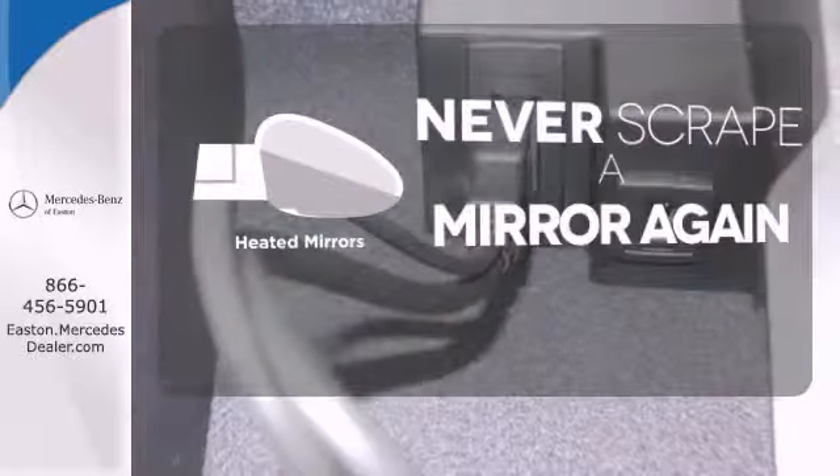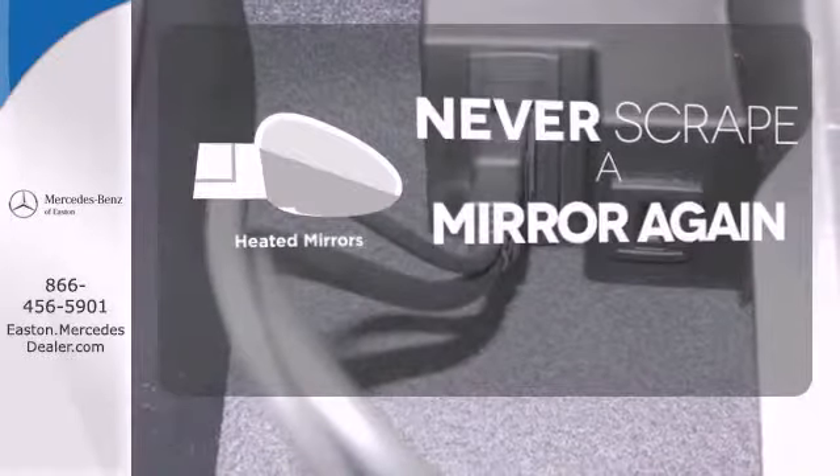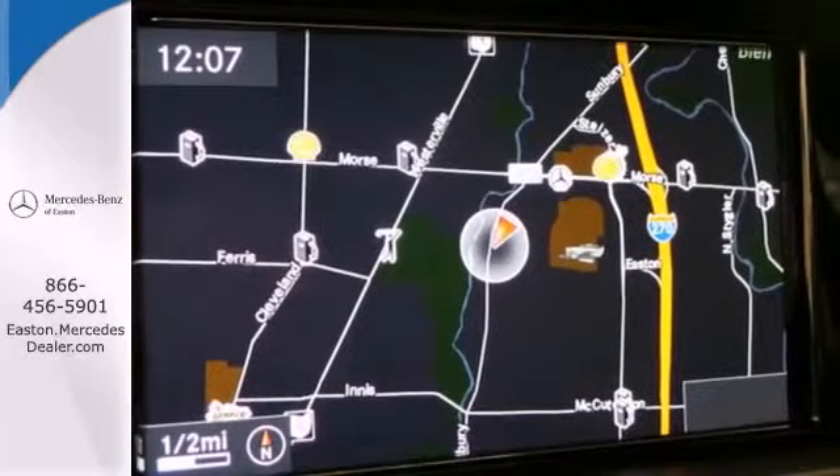Heated mirrors mean never worrying about ice obstructing your view. Expand your horizons. Come in for a test drive today.